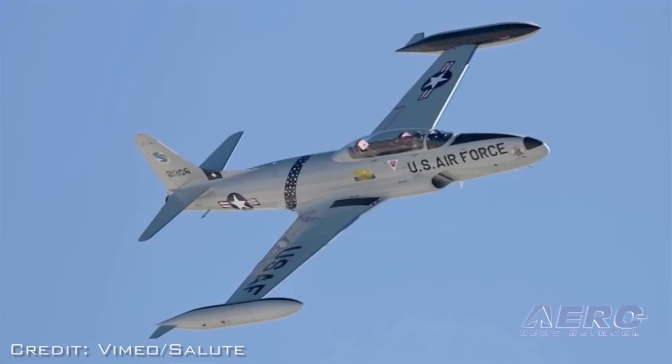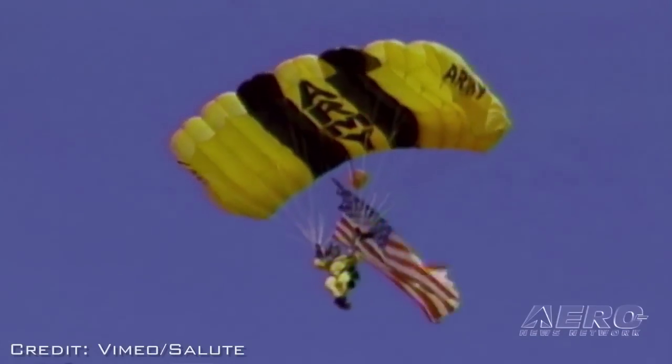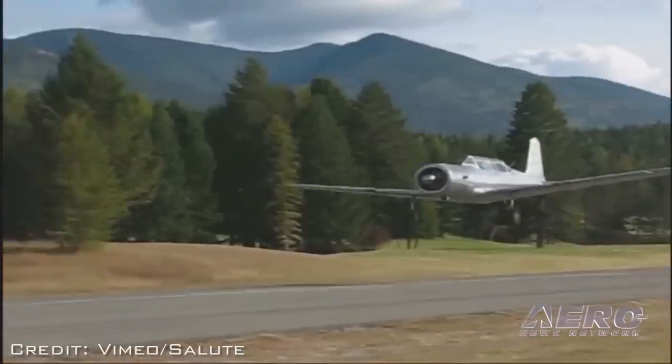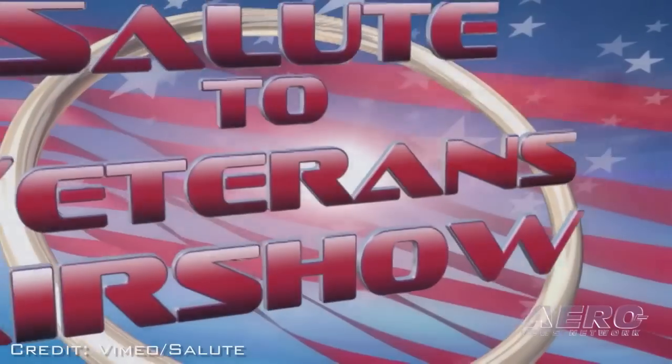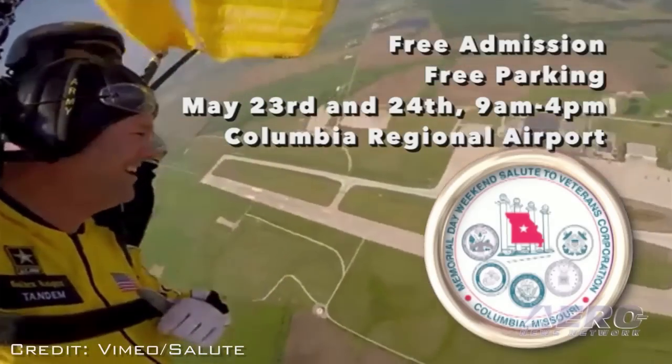The Salute to Veterans' 27th annual celebration takes place in Columbia, Missouri on May 23rd and 24th. The two-day event features the Canadian Forces Snowbirds, an appearance by the Osprey, the Army Golden Knights parachute team, and much more.